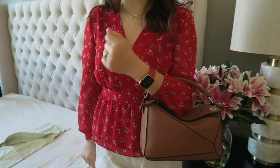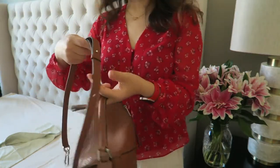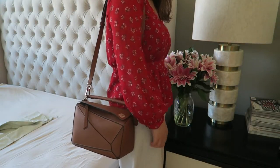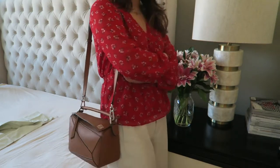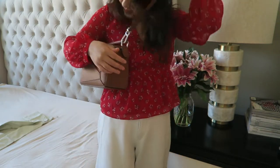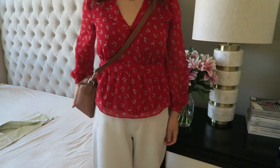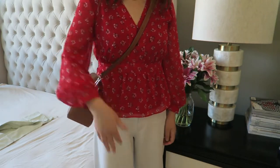So you could wear this handheld at the crook of your arm, or you can put on the shoulder strap. This is what it looks like on one shoulder. For reference, my height is 5'5", 165 centimeters. And of course I can wear this crossbody as well. It sits perfect — exactly the length that I like.